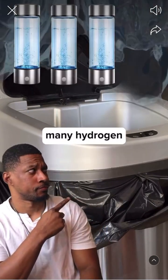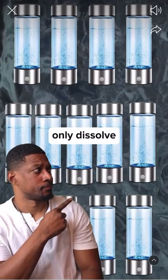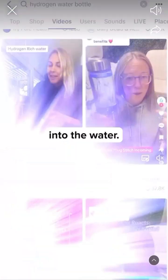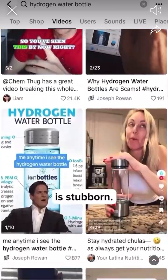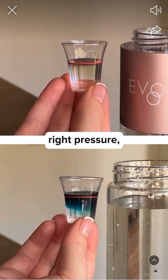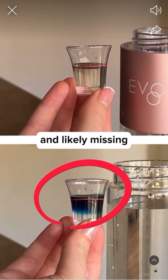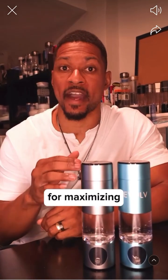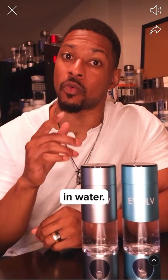As a result, many hydrogen water bottles only dissolve 0.5 to 2 ppm of hydrogen gas into the water. Here's the thing — molecular hydrogen is stubborn. It doesn't easily dissolve into water, and without the right pressure, you're not getting an optimal dose of H2 and likely missing out on benefits. That's why pressure is so crucial for maximizing the H2 concentration in water.